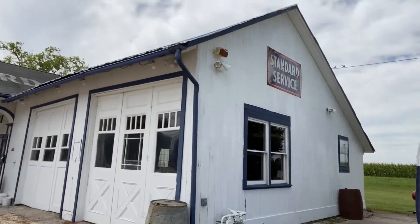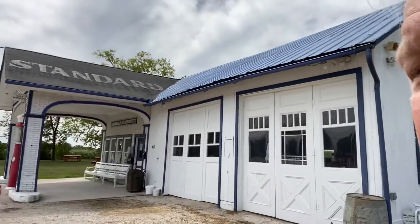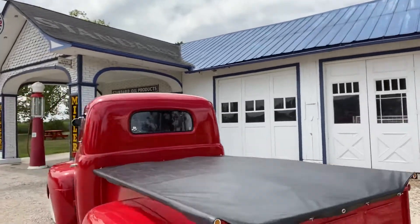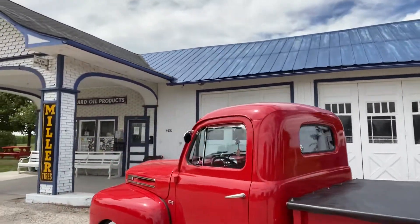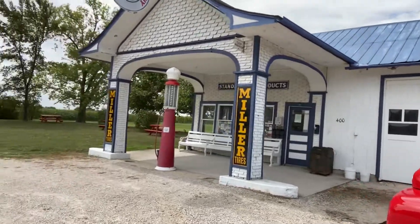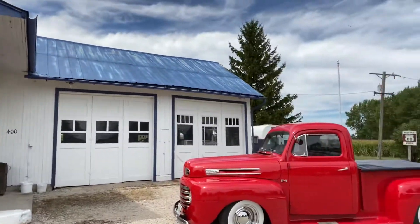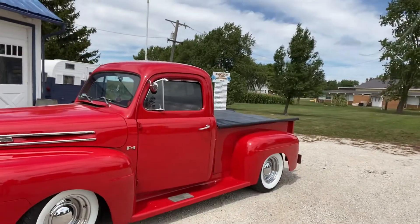I'm here on Route 66 in Illinois and behind me is an old 30s-style gas station which I've just pulled up to have a look at. It's a Standard Oil Company — the original gas station here from the 30s. I think this place is fairly famous. It's closed at the moment, mainly because of COVID.